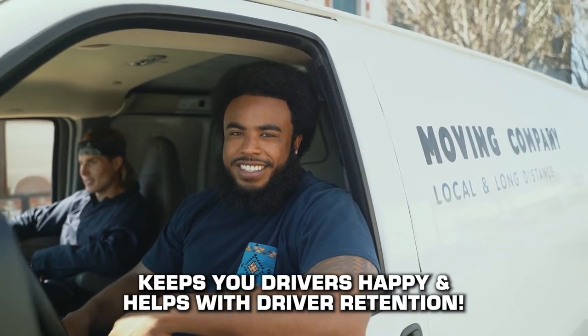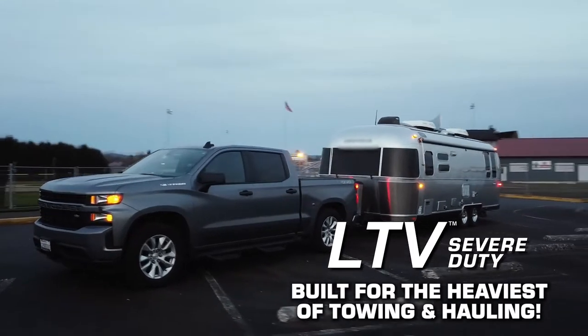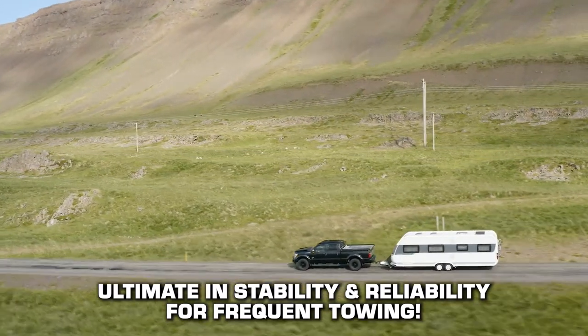LTV Severe Duty shocks are also built for the heaviest of towing and hauling, going above and beyond for the ultimate stability and reliability that frequent towing demands.